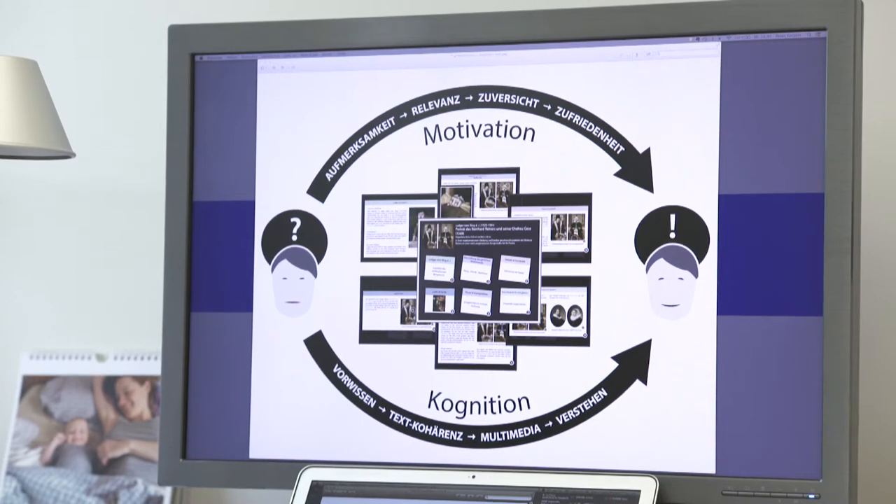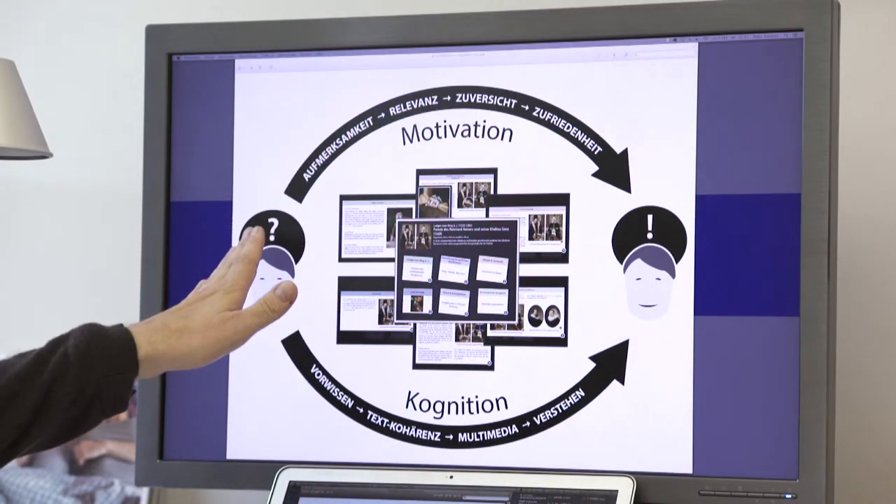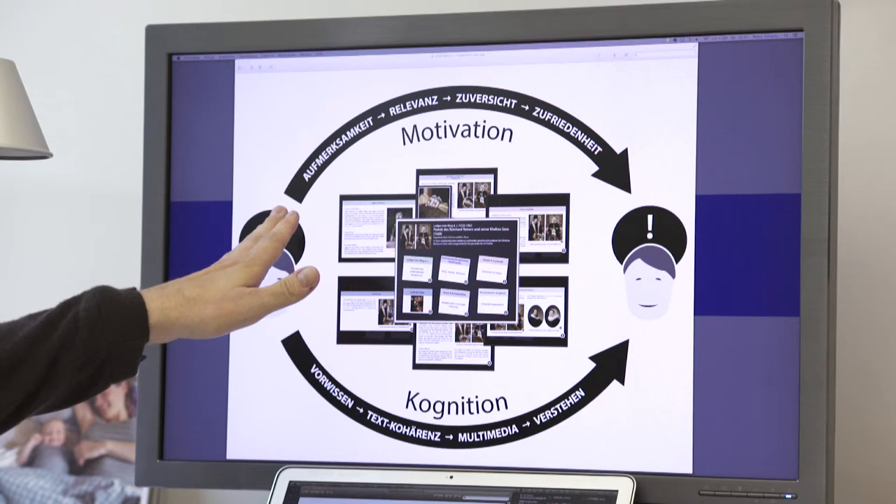On one hand, we have the path of understanding — a cognitive path — where the near-hand effect is relevant with regards to multimedia and pictures. At the same time, there is a motivational path, where especially the beginning — the attention — can profit from near-hand.